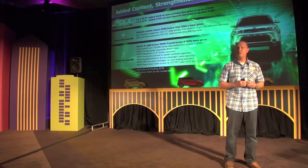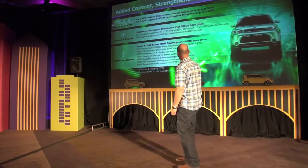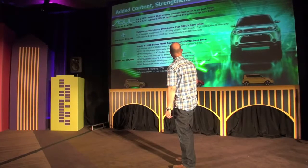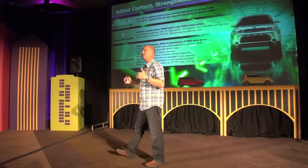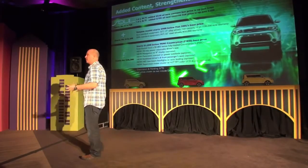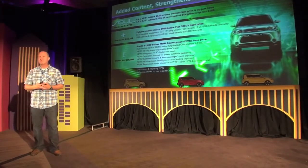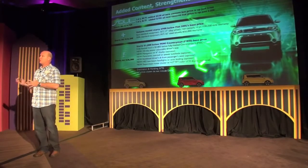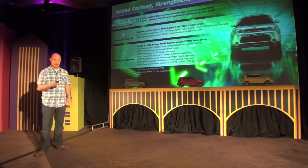We understood from the very outset that affordable practicality is really key to Soul's success, and we're keeping that going forward. In addition, there's about five hundred dollars of additional equipment, so the price goes up three hundred but the content goes up five hundred — there's a lot more value inside even the base car. And as I mentioned, there's a lot more competition now; it's no longer just the other box cars competing with us, but these new crossovers.